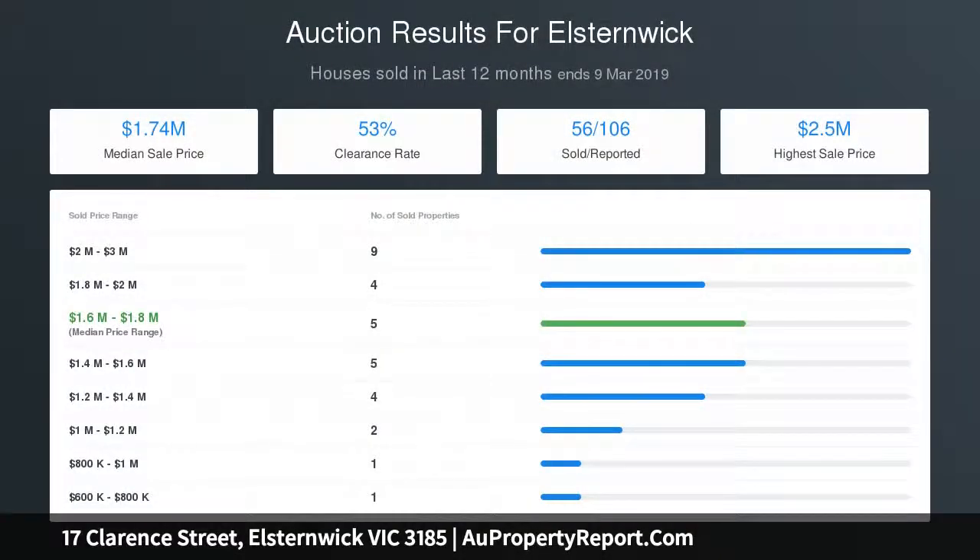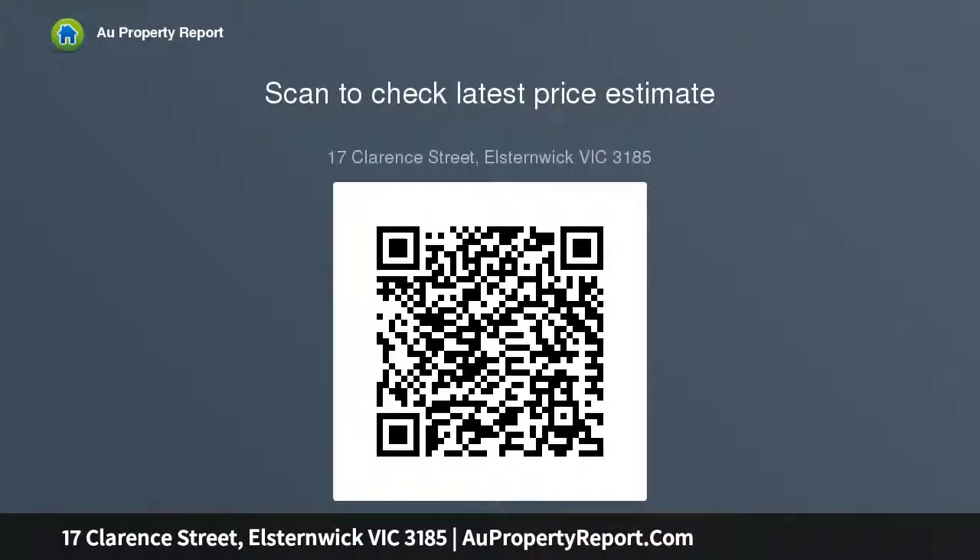Evaporative cooling throughout, recently polished Baltic floorboards, and ample off-street parking for up to three vehicles. Excellent garden on a lot of 12.63 by 37.79 metres, equalling approximately 459 square metres.